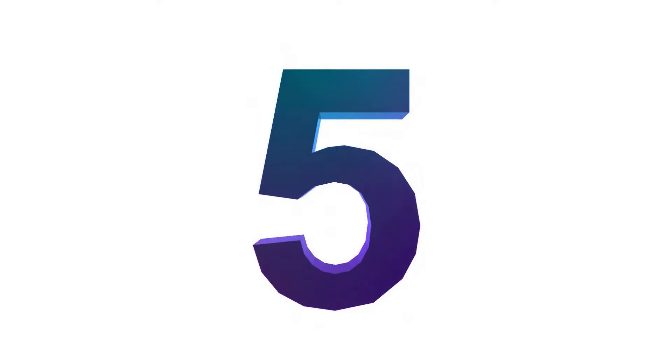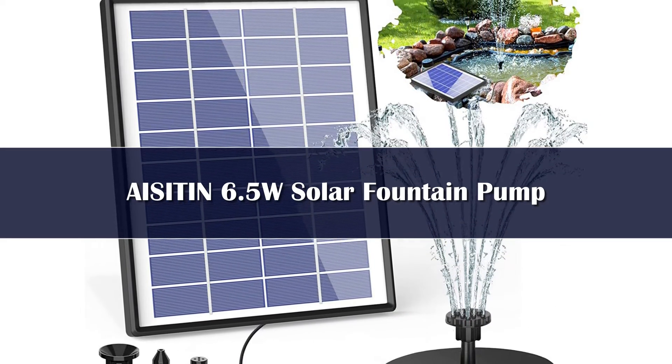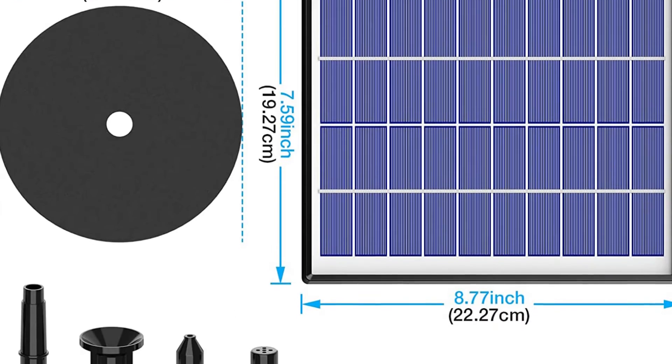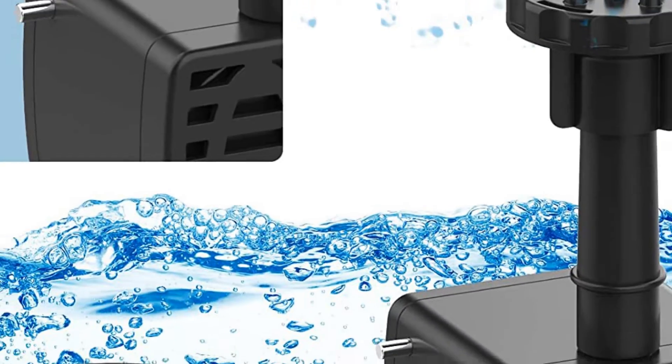Number 5. In terms of price, we love the Aston Solar Fountain Pump. We think it's the best solar pond pump for the money. It comes with two separate pieces that operate a small fountain. It looks stunning, and it helps with water flow in your small pond.